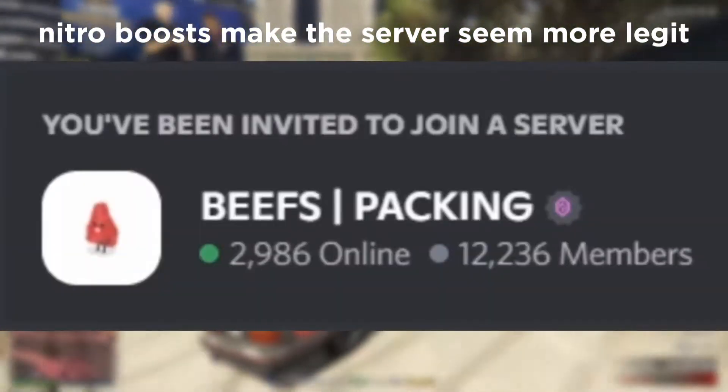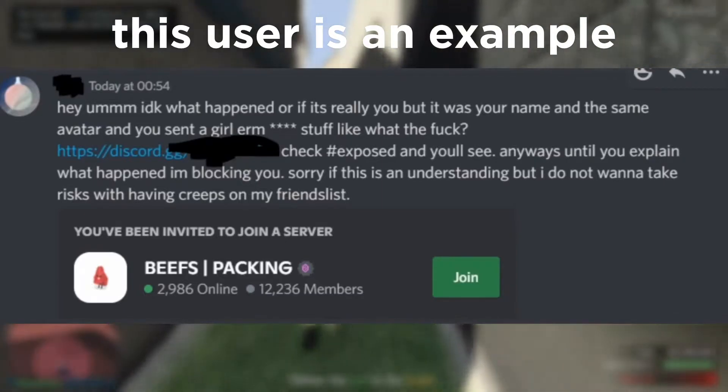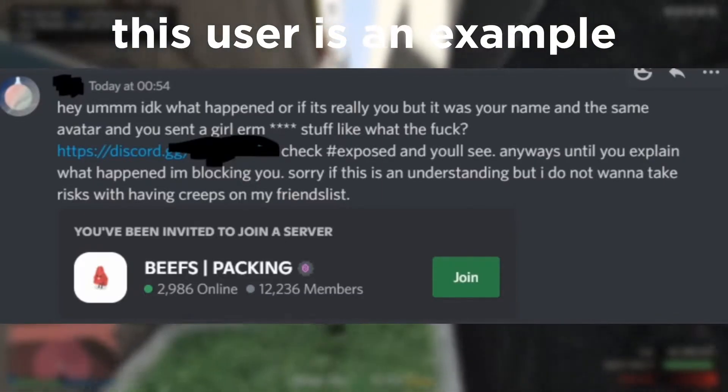If you do have Nitro on your account, they can use your account to buy Discord subscriptions, which can then be sent to Discord servers for Nitro boosting. This is why these scam servers have so many Nitro boosts. After all of this, they can use your Discord account to spread this message, which creates even more fear for other unsuspecting victims who then scan the QR code, and the entire process repeats.